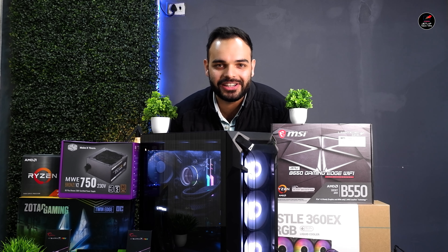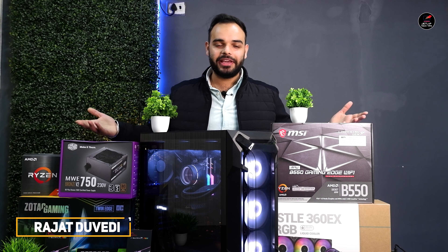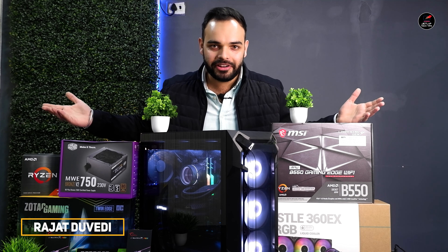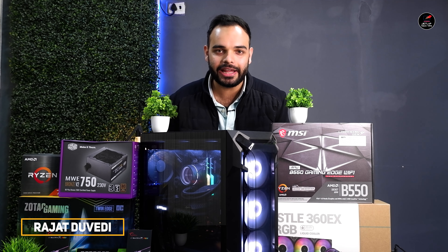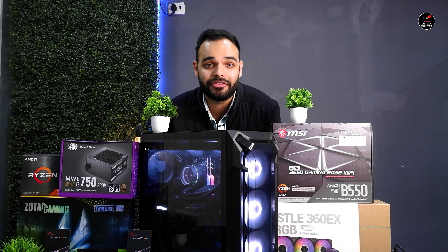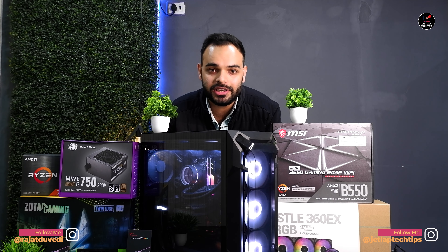Hello friends and welcome back to our channel. तो guys हम आगे हैं एक और जबरदस्त वीडियो लेके। जैसे कि आप देख सकते हैं, this is a PC build video और इसमें हम लोग amazing RTX 3070 वाला build कर रहे हैं जिसमें आपको Ryzen 7 5800X देखने को मिलेगा।